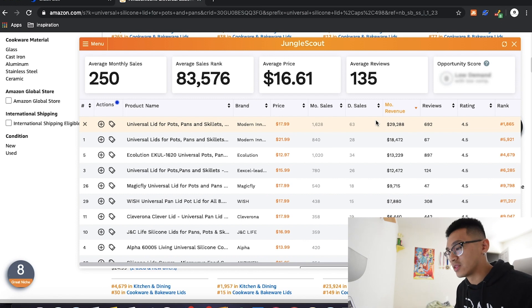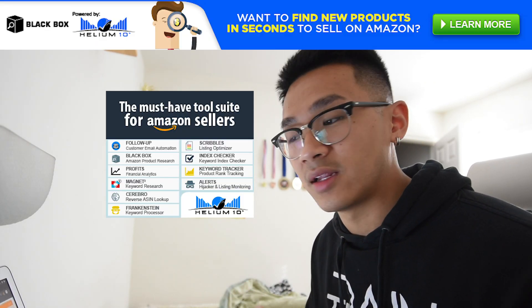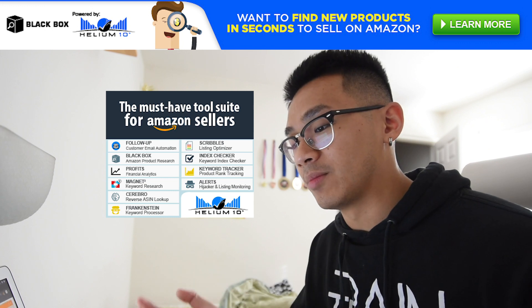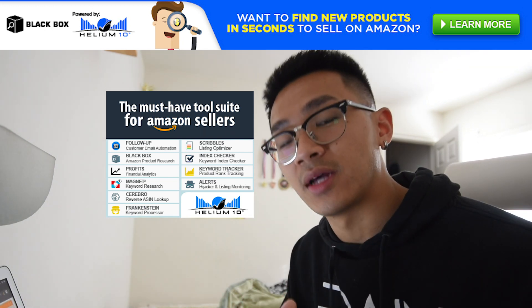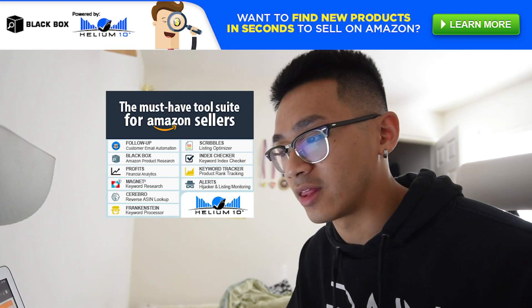This video is just for you guys to understand what the first step is to start finding products to sell on Amazon. Hopefully this is very helpful. If you haven't already, please hit the subscribe button to stay tuned for more content. I've been getting a lot of messages about helping people out, and I am currently working on a course — it's not going to be a crazy expensive course or anything like that.